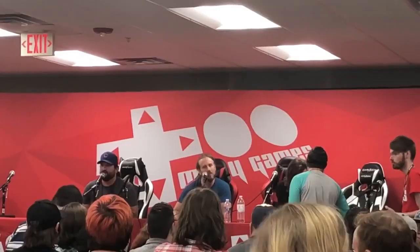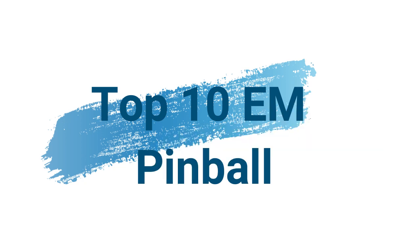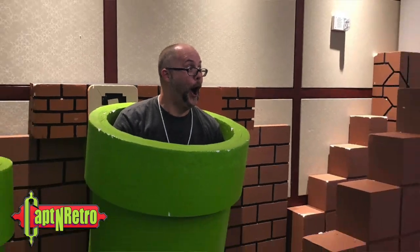What is going down YouTube town? It's your homeboy Captain Retro and we are here to check out the top 10 EM pinball machines of all time as of January 6th, 2021.